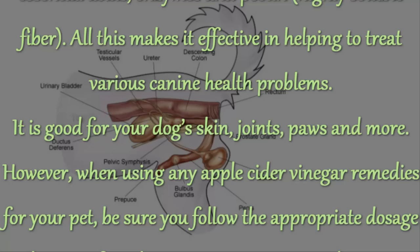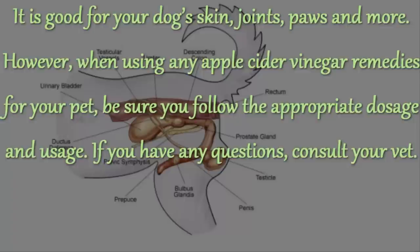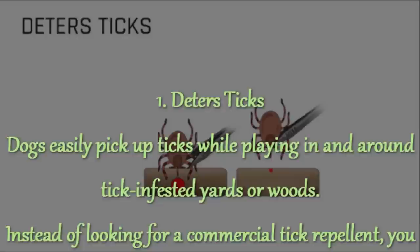It is good for your dog's skin, joints, paws and more. However, when using any apple cider vinegar remedies for your pet, be sure you follow the appropriate dosage and usage. If you have any questions, consult your vet. Here are the Top 8 Uses of Apple Cider Vinegar for Dogs.